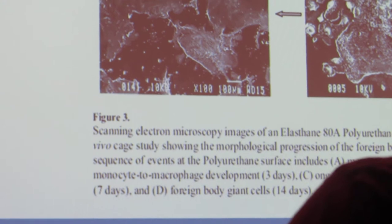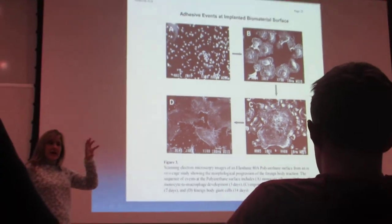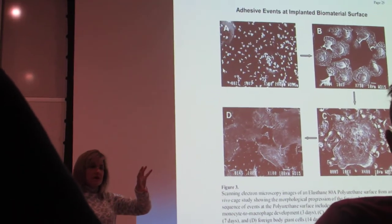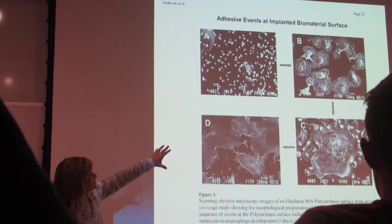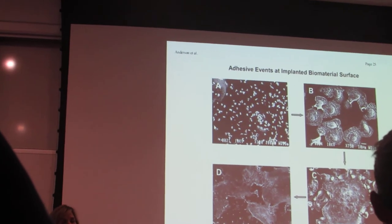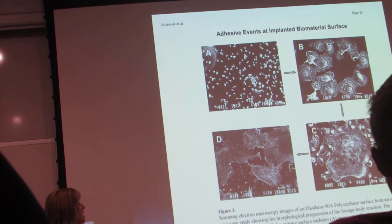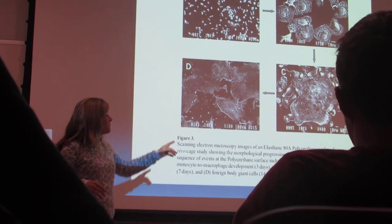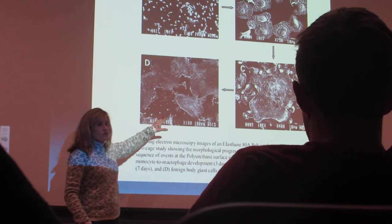I'll backtrack a little bit in the next couple of slides and talk about what makes the macrophages actually not only come to the device, but stick to the device. This shows you that they come up to the device and then they start to spread out, which is exactly what macrophages do. They spread out and they want to engulf this thing, but they can't because they're too small. And then they actually just mesh together into this giant response, where you can't even really see that those are individual cells anymore.